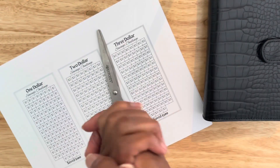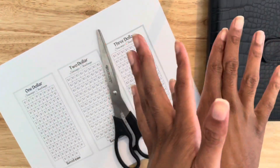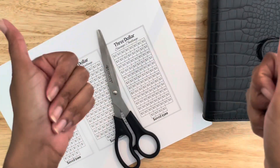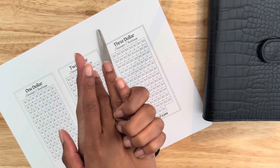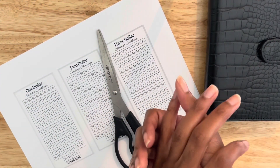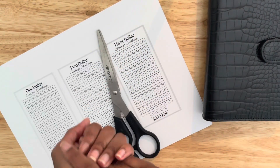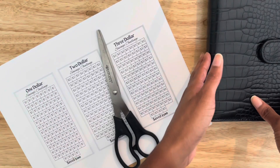Hey y'all, welcome back to my channel. It is That Frugal Chick, also known as Brielle, and I am back with another video. If you are new here, go ahead and subscribe and hit that like button. If you are coming back, hi, how are you doing? Today we are going to be putting together my savings challenge binder.